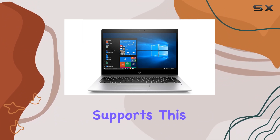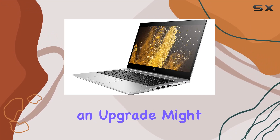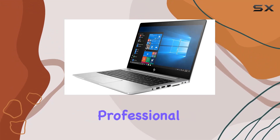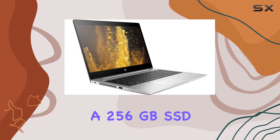The 8GB of RAM supports this multitasking capability. Although for power users an upgrade might be in order, for the average professional it's more than sufficient. Storage-wise, it comes with a 256GB SSD.